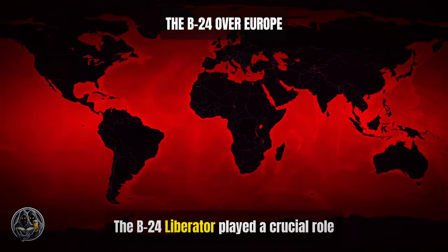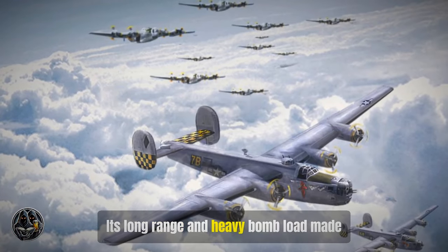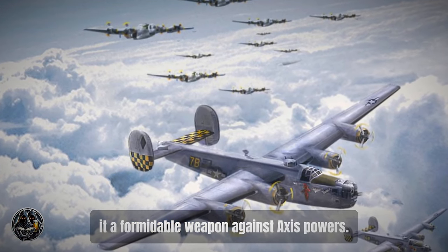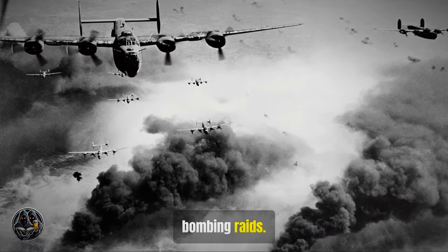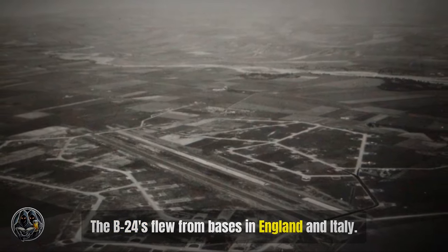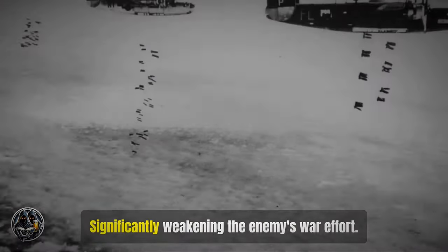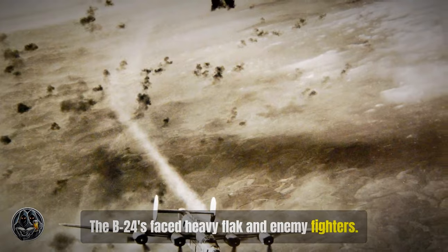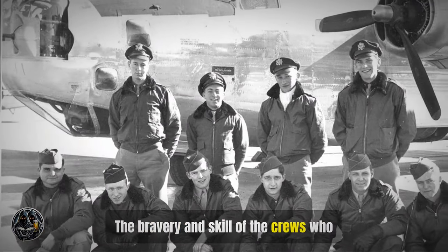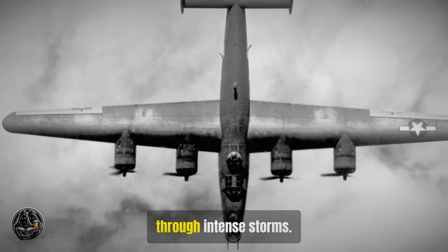The B-24 Liberator played a crucial role in the European theater during World War II. Its long range and heavy bomb load made it a formidable weapon against Axis powers. The aircraft participated in numerous bombing raids, flying from bases in England and Italy, targeting key industrial and military sites and significantly weakening the enemy's war effort. The missions were long and dangerous — the B-24s faced heavy flak and enemy fighters, enduring harsh conditions and intense storms.